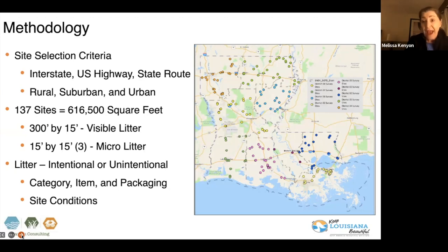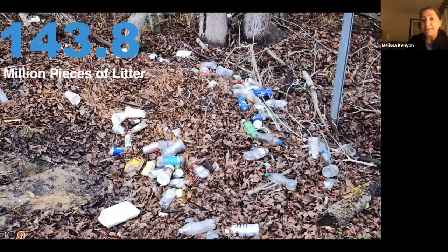What we found was an astonishing 143.8 million pieces of litter across the roadways in Louisiana. That litter was accumulated on the side. There are lots of different types of pieces — categories, items, and materials — and this gives you that deeper dive into what we actually classified.